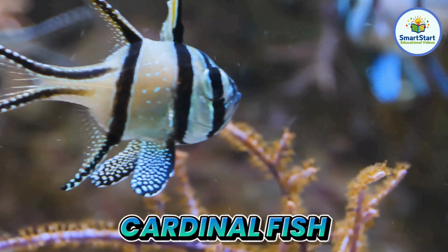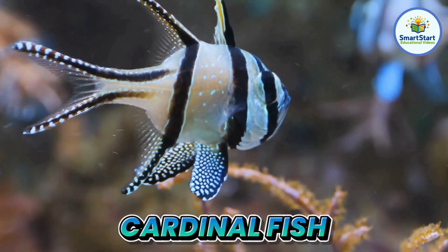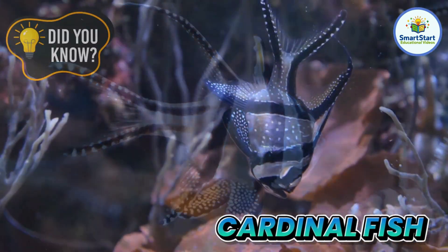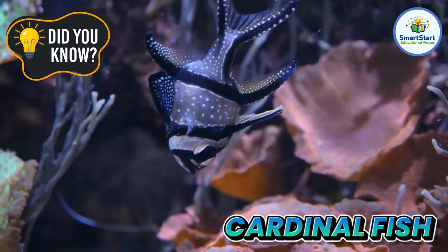This is a cardinal fish, a little bright fish that glows under the moonlight. Daddy cardinal fish carry eggs in their mouths to keep them safe.